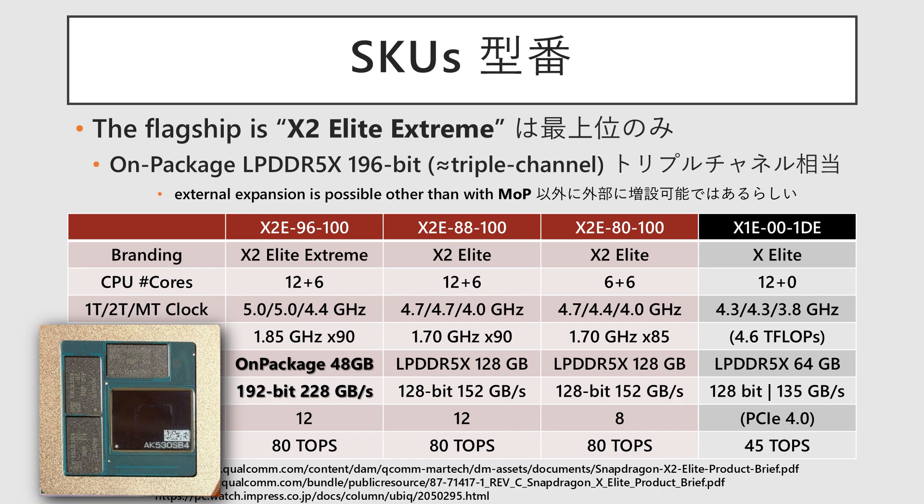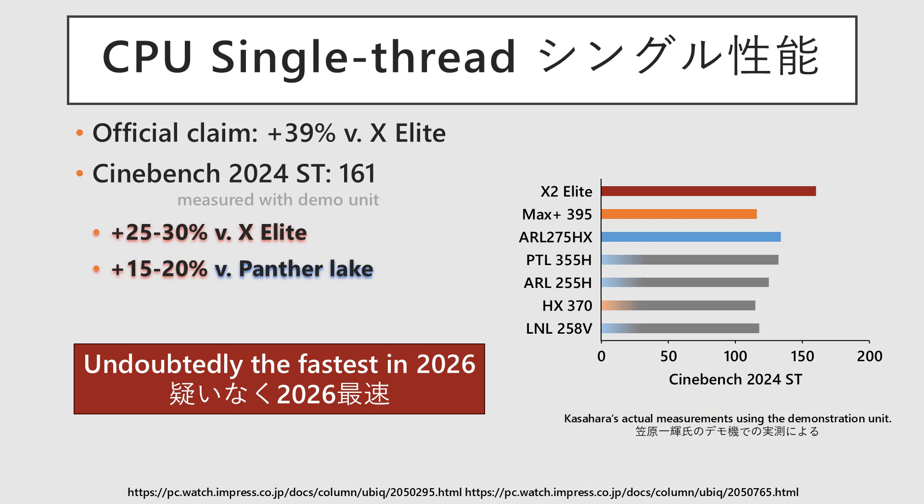The lower-tier X2 Elite models use standard external memory connected via a 128-bit bus, equivalent to dual channel. Further differentiation is made through reductions in some features. Looking at the CPU's single-thread performance, official benchmarks suggest a 39% uplift compared to its predecessor, while independent testing by a Japanese media confirmed a roughly 30% increase. Relative to Panther Lake, performance is estimated to be 15–20% higher, underscoring its strong capabilities.